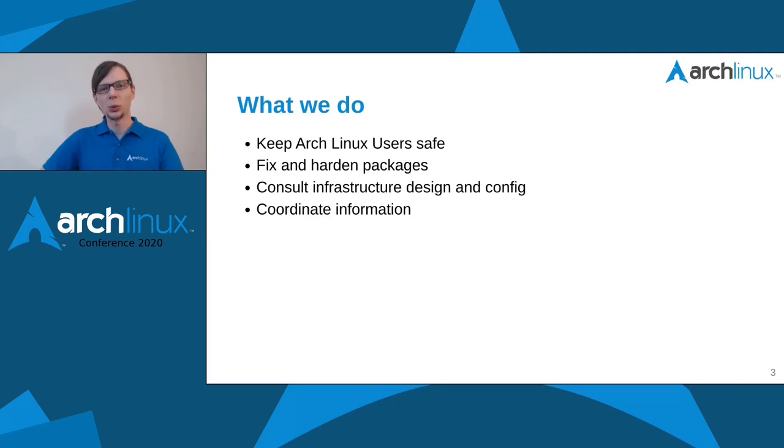We also coordinate information. From a user perspective, you see advisories being issued from our side, which warn users that a certain update has been released that fixes some security-related shortcomings. We warn about the impact of such problems so users are aware and can prioritize updates.